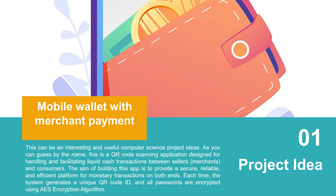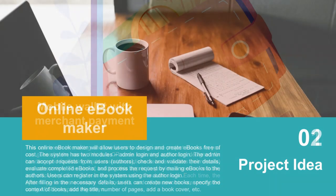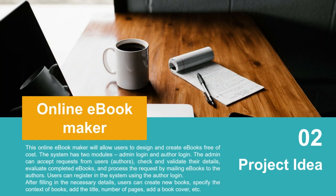You can research and apply different algorithms to make this idea more powerful. Project idea number two: Online eBook Maker. This will allow users to design and create ebooks free of cost. The system has two modules — admin login and author login. The admin can accept requests, validate user details, and process requests by mailing ebooks to the author. Users can register, then create new books specifying context, title, number of pages, and book cover.